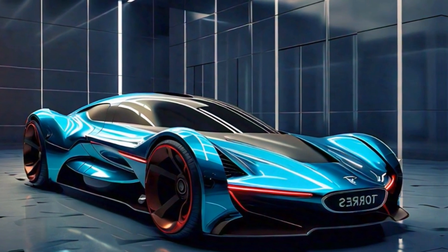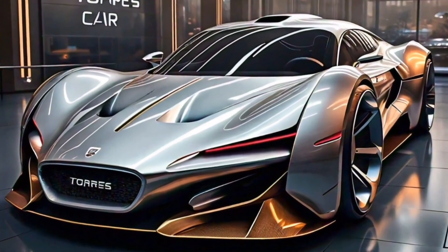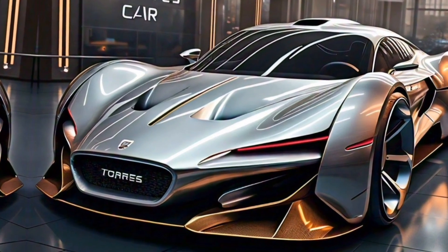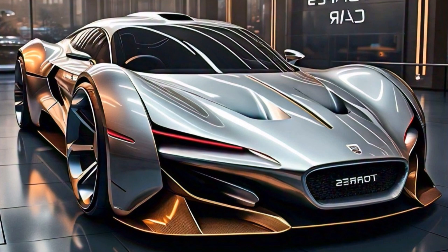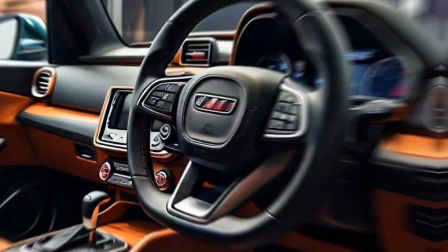The first thing that strikes you about the Torres is its bold and modern exterior design. The large grille, flanked by sleek-lit headlights, gives it a commanding presence on the road. The strong shoulder lines and prominent wheel arches create a muscular look, while the sloping roofline adds a touch of sporty flair. Overall, the Torres is a handsome SUV that's sure to turn heads wherever you go.